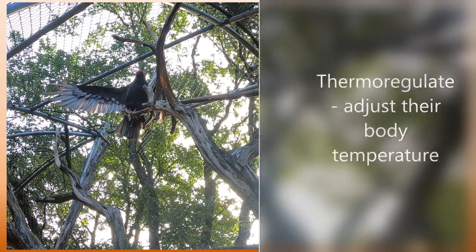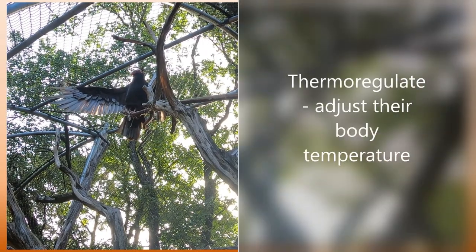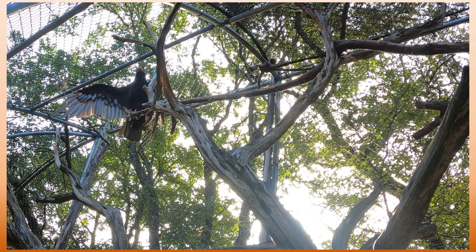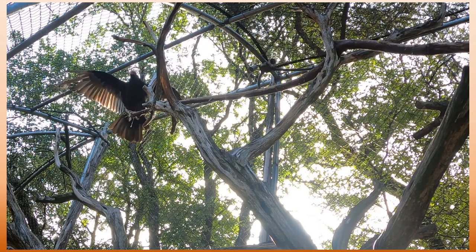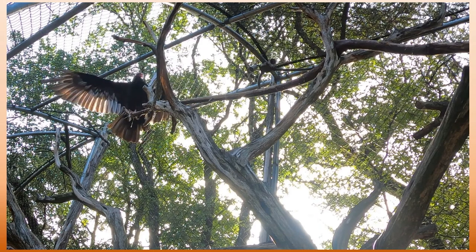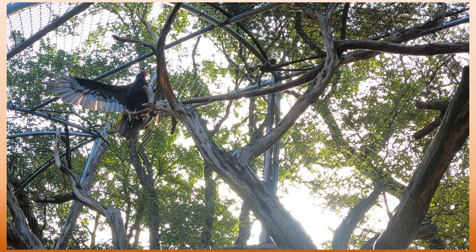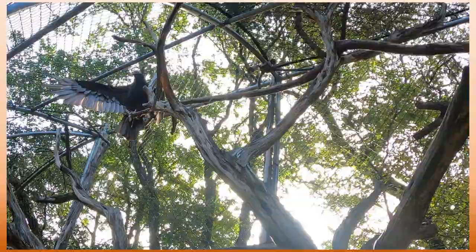Another way vultures thermoregulate is by changing the position of their body. Here we can see Curly the turkey vulture that lives at the Austin Nature and Science Center spreading out his wings to soak up the morning sun. He even does a little bit of flapping and then a big stretch and extension — this way he is getting more of his surface covered by sunlight, which helps to warm him up in the morning. If you'd like to learn more about the vultures at the Austin Nature and Science Center, make sure to check out the tiny tours video linked in the description.